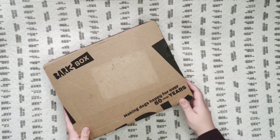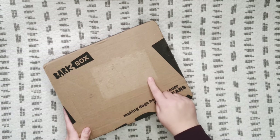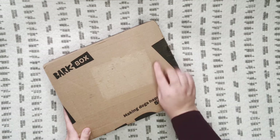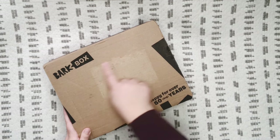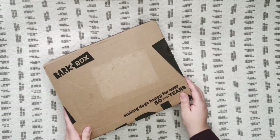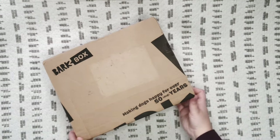One thing I wanted to ask you guys — I had to pull the label off because they put it on top of the box and it makes the box not look very good. So if you guys have any tips or tricks on how to get the label off without it doing this to the box, please let me know in the comments below.